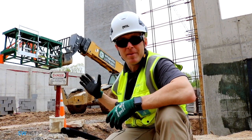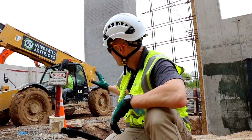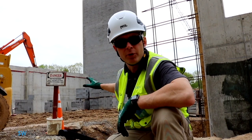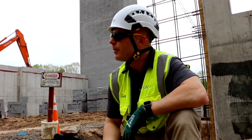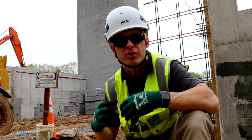Here we have a masonry wall and we have a fork truck coming through. Notice how we have this danger sign here — the restricted zone from this masonry wall. That's a requirement to establish a restricted zone around a masonry wall before the final lateral support is complete.